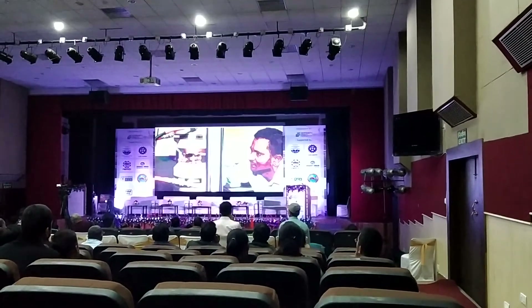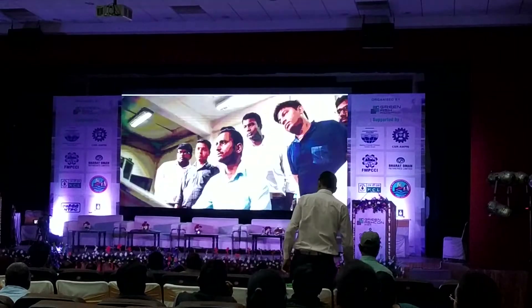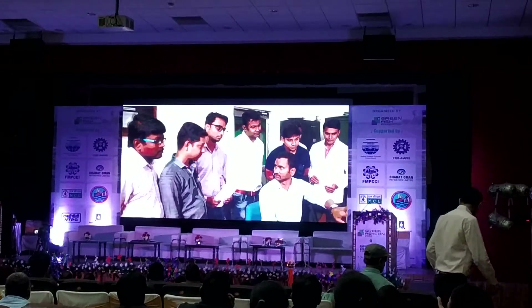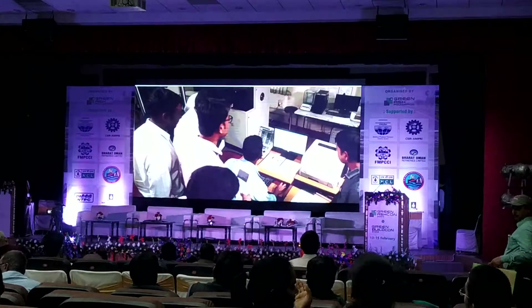The universal testing machine being displayed to the PhD students is capable of any type of mechanical testing like tensile, compression, bending, fatigue and fracture. These tests are possible in high temperatures as well as in cryogenic temperature.